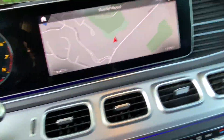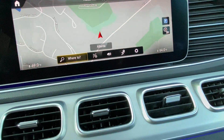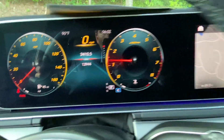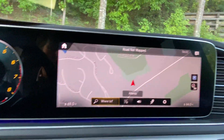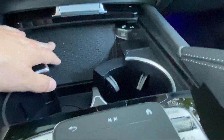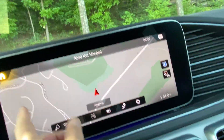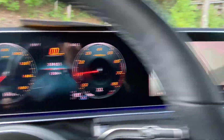This does have the latest MBUX technology, and we're looking at 12,944 miles on the odometer. You have a wireless charger right there, and you can control the screen right here — it's a touch screen, swipe across. A couple chargers there as well. This thing is super nice.